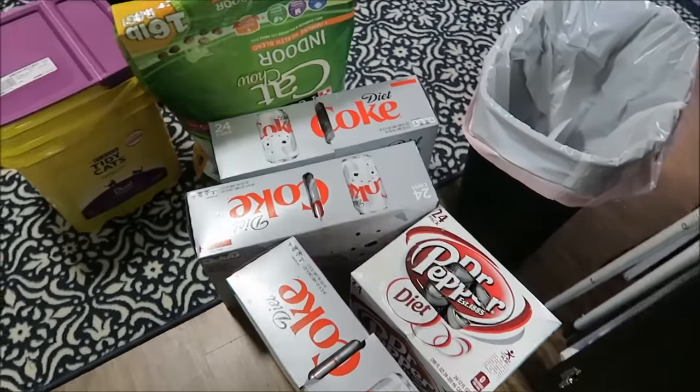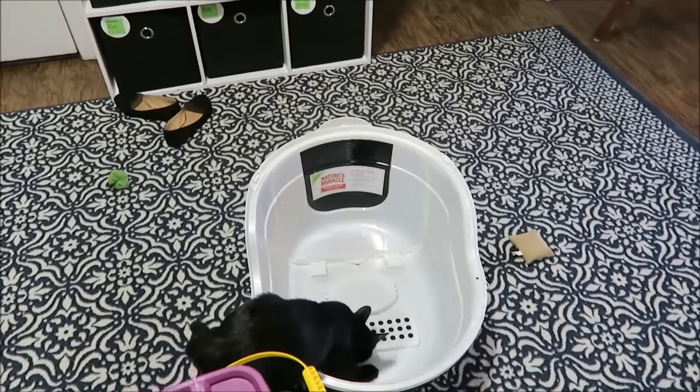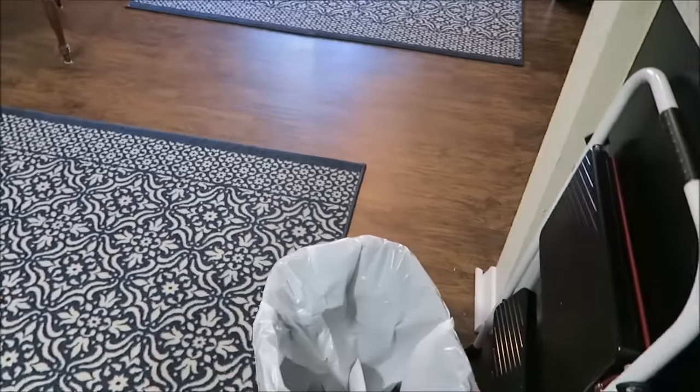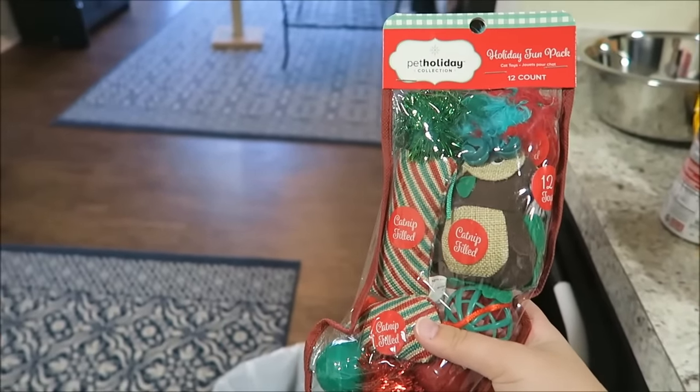I got a Dr. Pepper, a big bag of cat food, big theme cat litter, and a new larger litter box. The last thing I got was these cat toys, and I'm sure mom will have some fun footage in her vlog for you to see.